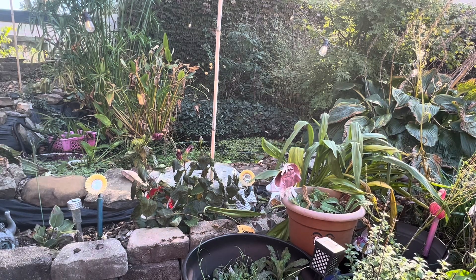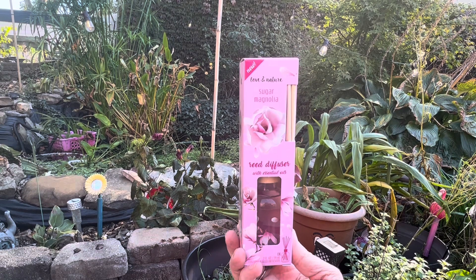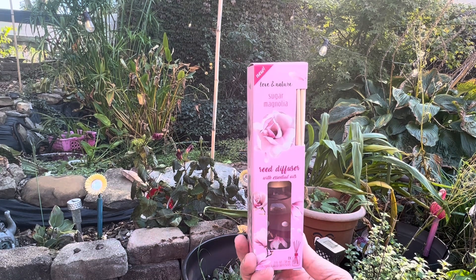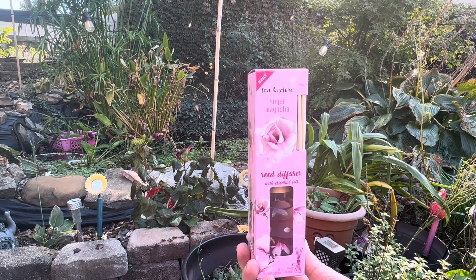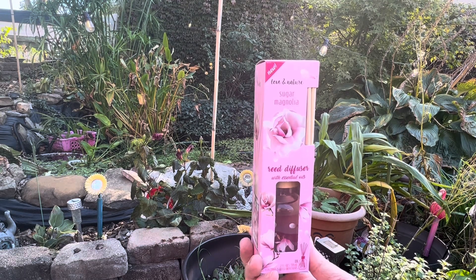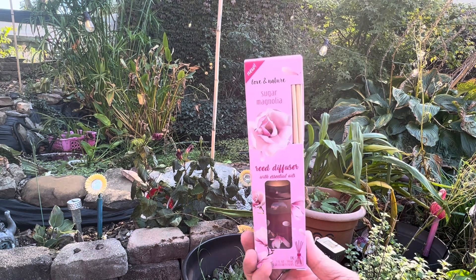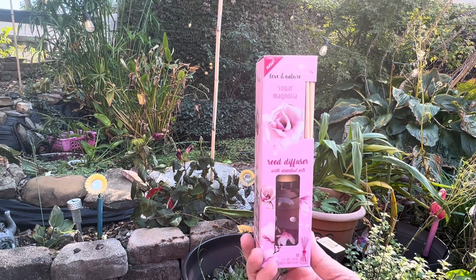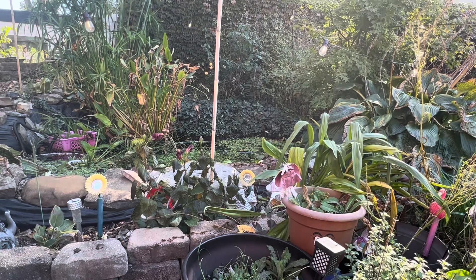I also grabbed another one of their reed diffusers. This one is called Love in Nature Sugar Magnolia. I hadn't seen that scent before so I wanted to give that a try. It is a two fluid ounce pack. They did have another one — I believe it was Jasmine but I can't swear to that — but I wanted to give this one a try, so I got that.